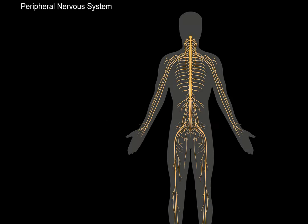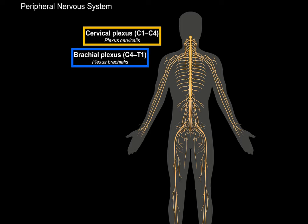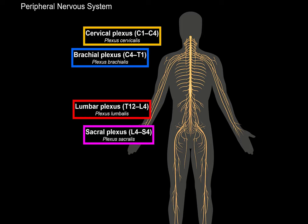Let's go ahead and continue with our peripheral nervous system. Previously we've covered the cervical plexus, the brachial, the lumbar, and the sacral plexus. The next thing we're going to talk about now are nerves that are located within the thoracic wall — the thoracic nerves.